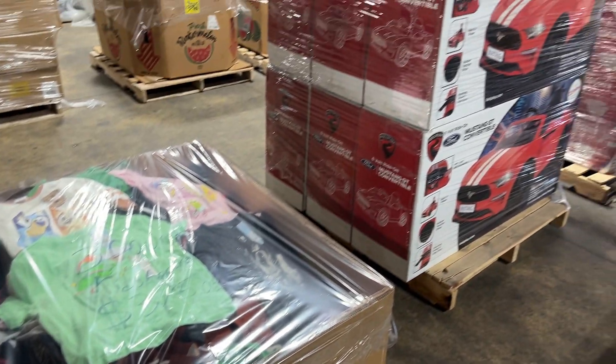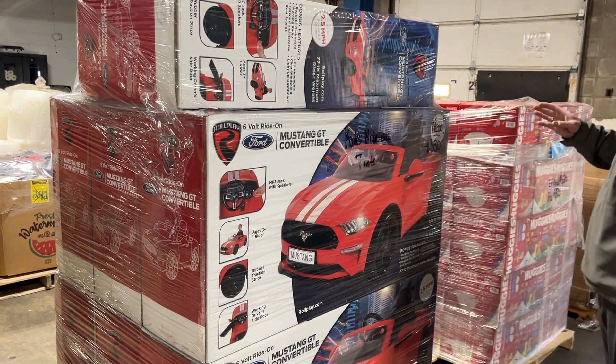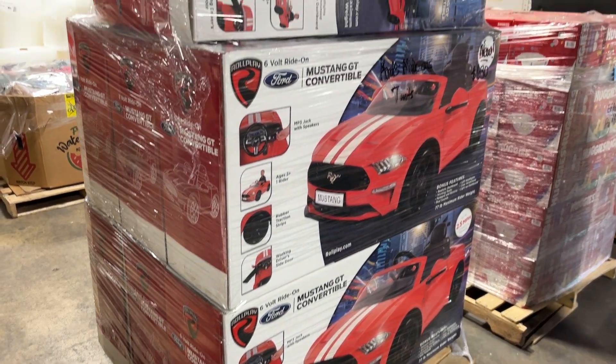We've got a pallet here of kids ride-on cars. These are brand new — seven units. They're the Ford Mustang, six volts. Pallet price is $630. They are brand new and there are seven units.